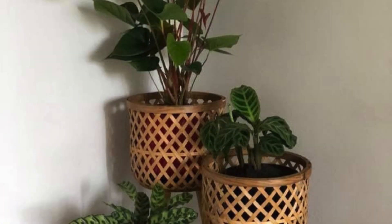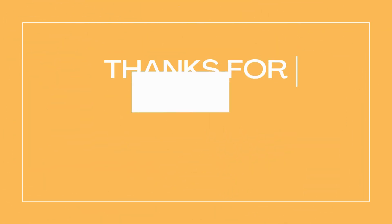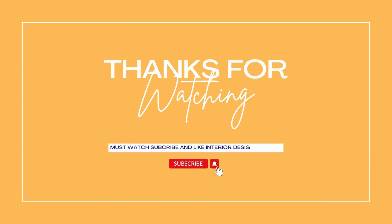Plants also offer health benefits by improving air quality and creating a calming atmosphere. Incorporating plants into your living room will not only impact the space but also create a natural environment perfect for relaxation. Thanks for watching — don't forget to subscribe and like.